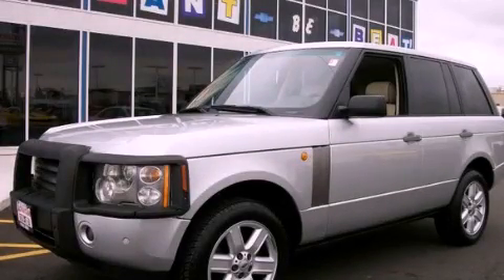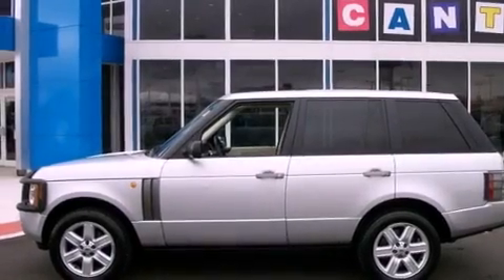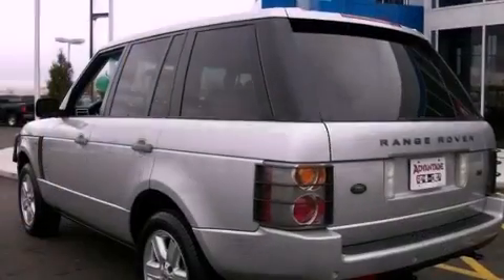This is a 2003 Land Rover Range Rover, a great fit and finish. It features a 4.4-liter, eight-cylinder engine and an automatic transmission.